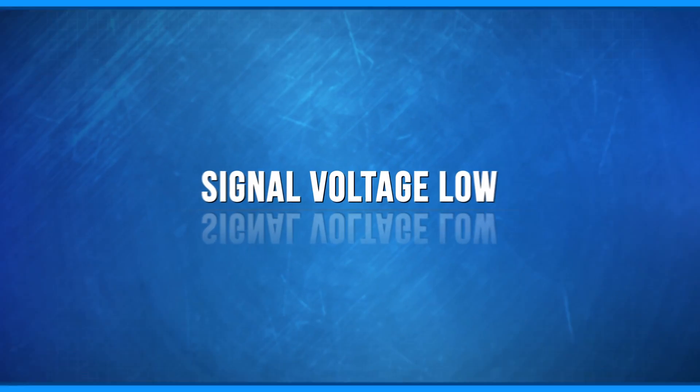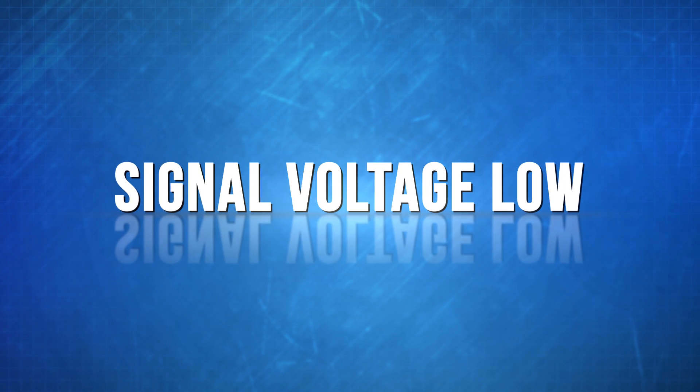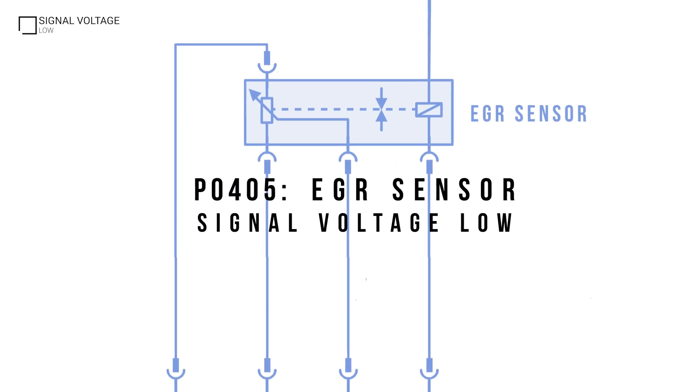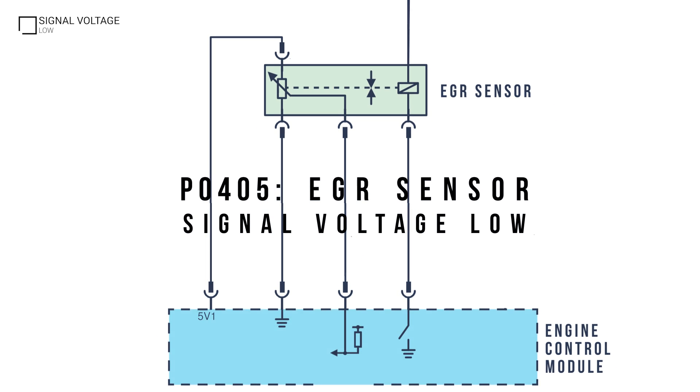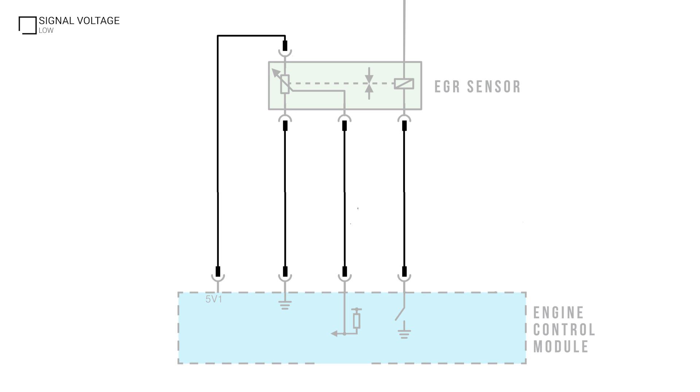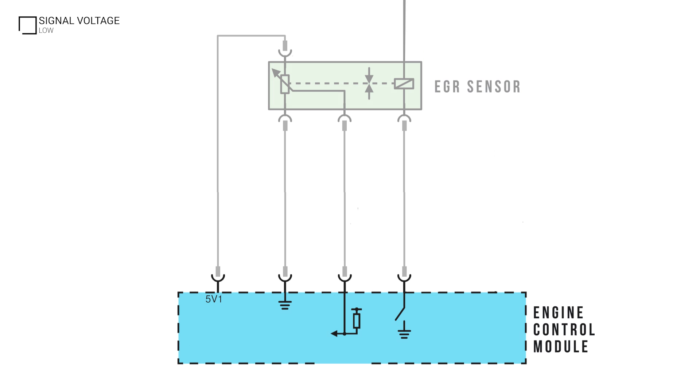An EGR position DTC would be set if the signal voltage falls outside a predetermined range. If presented with a DTC P0405 signal voltage low, we need to determine whether the cause of the fault lies within the harness, sensor or ECM.